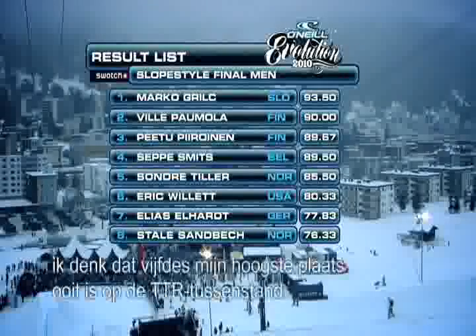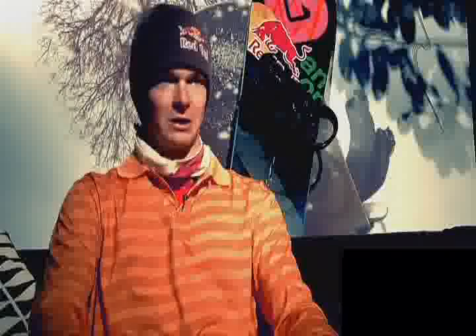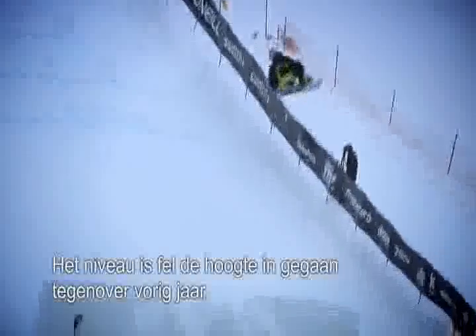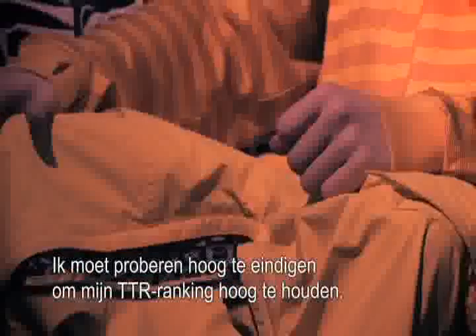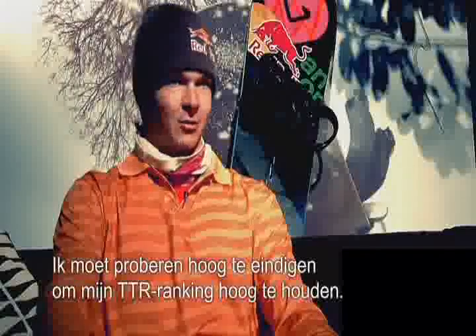I'm totally not disappointed. I think this is my highest ranking ever on the TTR. I'm going to try to stay as high as possible, but it won't be easy — the level is going to be higher compared to last year. My plan now is to go to the Burton European Open and try to keep my TTR ranking as high as possible.